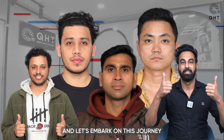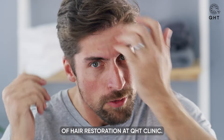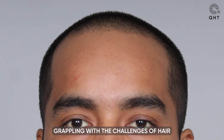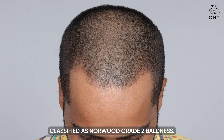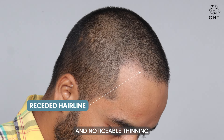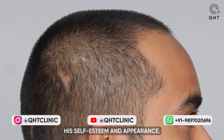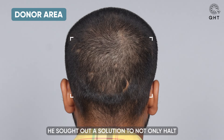Welcome aboard, and let's embark on this journey together, exploring the art and science of hair restoration at QHT Clinic. At just 26 years old, our patient found himself grappling with the challenges of hair loss, already classified as Norwood Grade 2 baldness. This early onset led to a receding hairline and noticeable thinning across his frontal head.